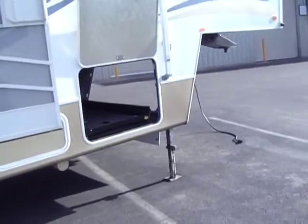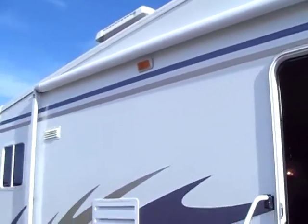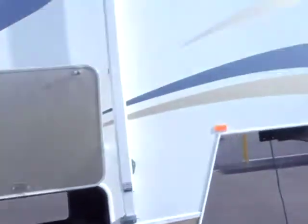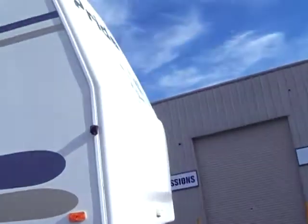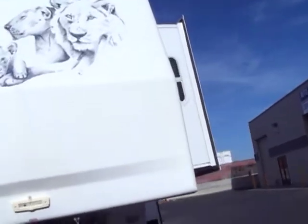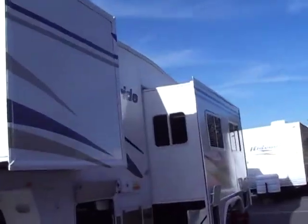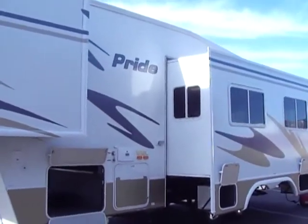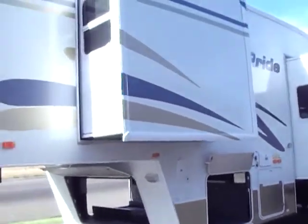There's your slide-out tray. Again, graphics are perfect. This is a very high-line Fleetwood product, equivalent to the Fleetwood Triumph. It is called the Fleetwood Pride. If I circle around, you're going to see that I am not exaggerating when I say this trailer is perfect. For a 2003, I don't think you're going to find a newer trailer in this good of shape.